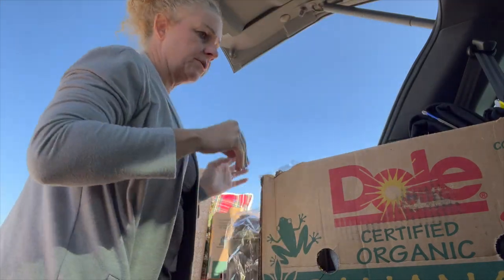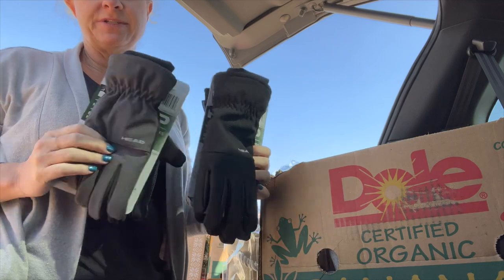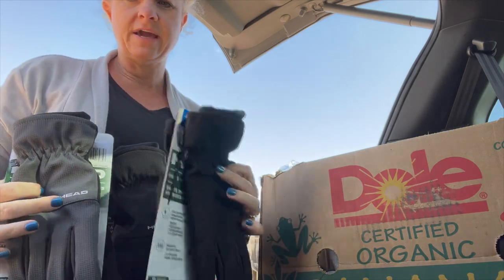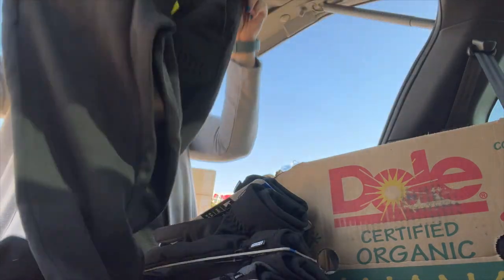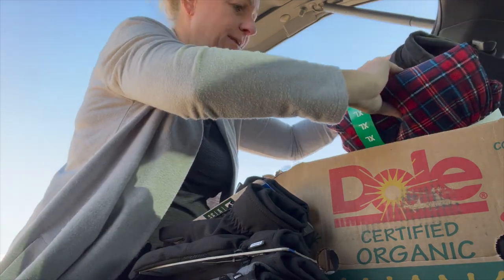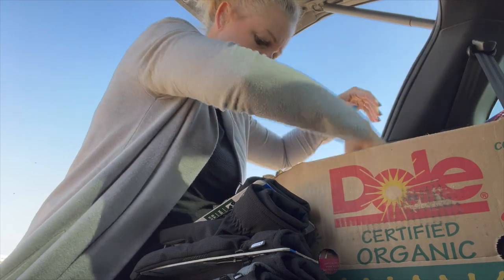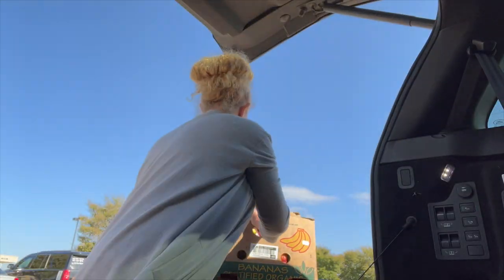I got some gloves because we're supposed to get another freeze and I remember the kids didn't have any. I'm going to save them as Christmas gifts — I got a pair for Lou, small gray ones, and two larger pairs for the boys. I think we're going to get snowmageddon again. And I got Ryan some Puma joggers — really cute, says Puma on the pocket. He needed pants.